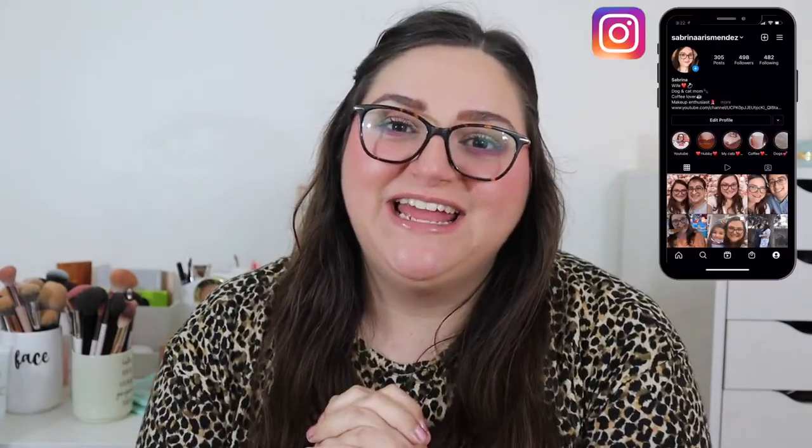Hi everyone, welcome back to my channel. I hope you guys are doing very well today. I want to welcome those of you that are new — thank you so much for subscribing — and of course thanks to all of you for your continued support. It means a lot to me.